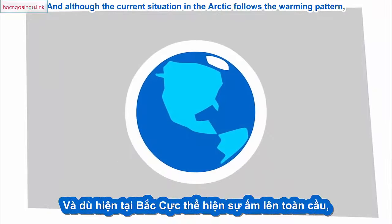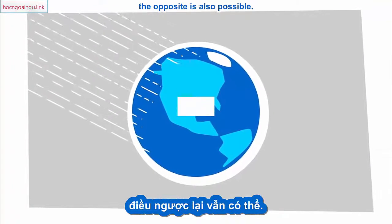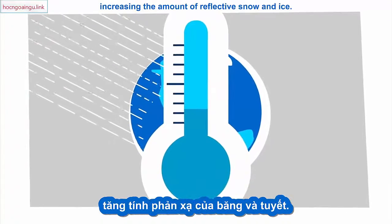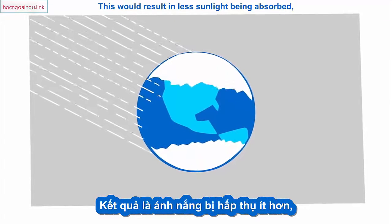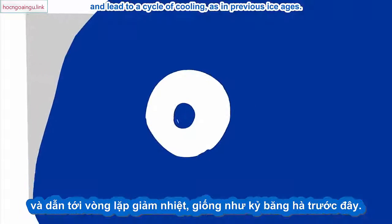Although the current situation in the Arctic follows the warming pattern, the opposite is also possible. A small drop in temperatures would cause more freezing, increasing the amount of reflective snow and ice. This would result in less sunlight being absorbed, and lead to a cycle of cooling, as in previous ice ages.